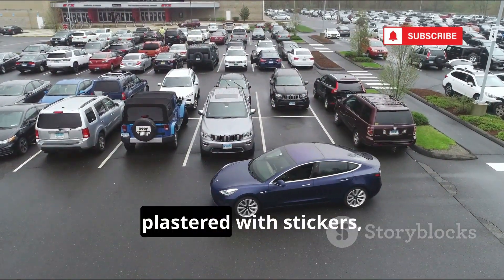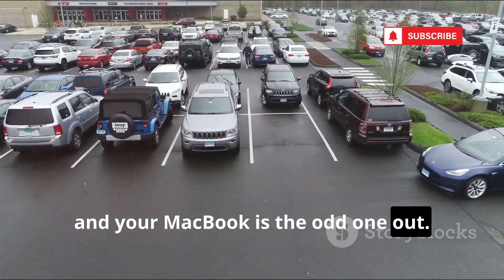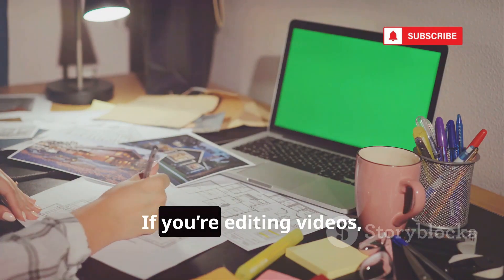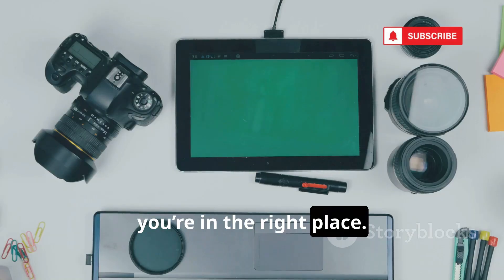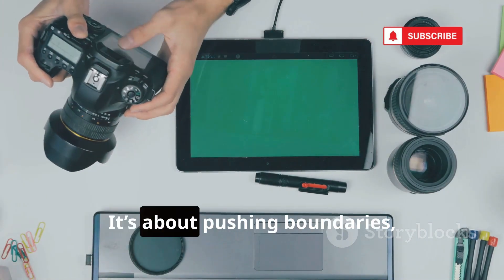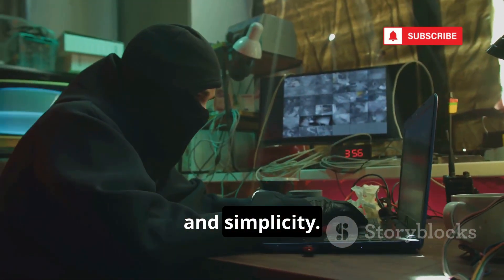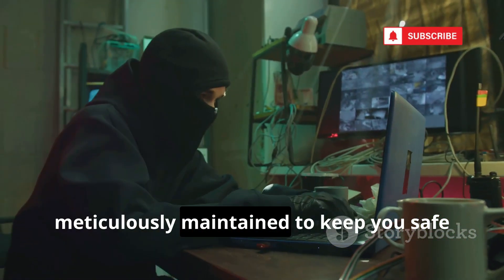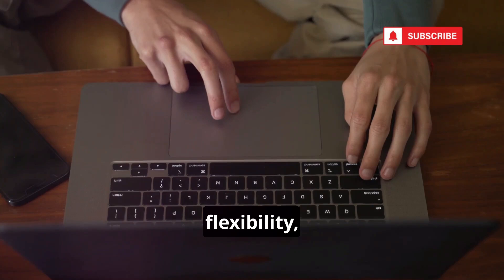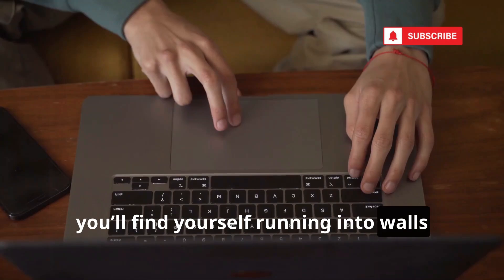You're surrounded by rugged ThinkPads plastered with stickers, machines that look like they've survived a war zone, and your MacBook is the odd one out. MacBooks are gorgeous, user-friendly, and absolutely perfect for creatives. If you're editing videos, designing graphics, or composing music, you're in the right place. But hacking? Hacking is about breaking things, not creating them. It's about pushing boundaries, not staying within them. Apple's ecosystem is designed for safety and simplicity — it's a walled garden, meticulously maintained to keep you safe from harm. But that same safety net is a cage for hackers. You want freedom, flexibility, and the ability to tinker with every part of your system. On a Mac, you'll find yourself running into walls at every turn.